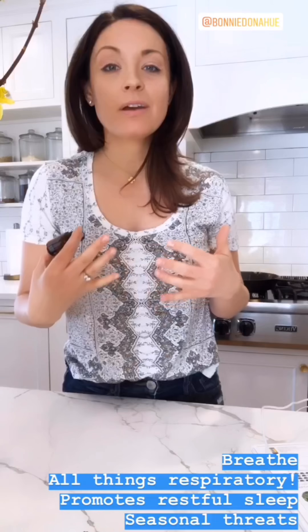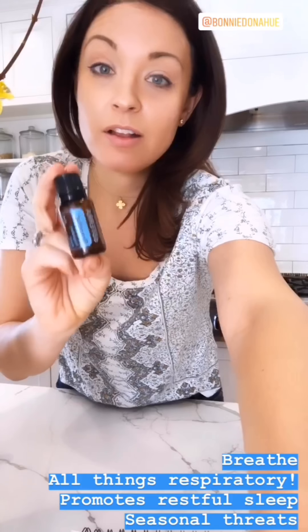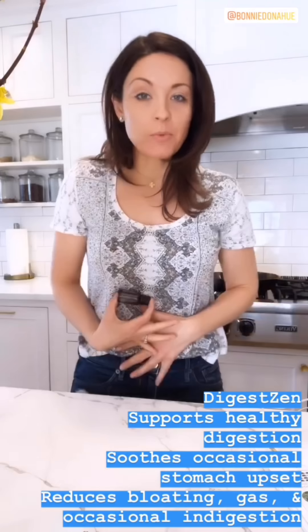Deep Blue is also going to help with snoring. If you or your spouse snores, you can diffuse it with Serenity at night to open up the airways and help you get an awesome sleep. If you're dealing with something like this, it's life-changing.